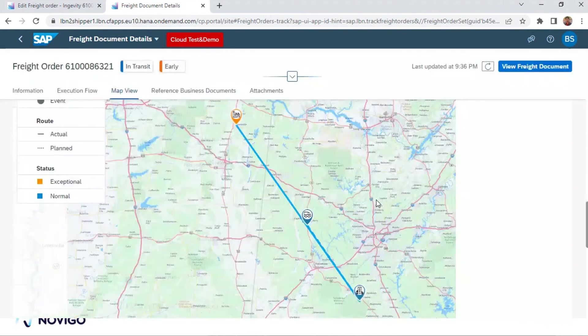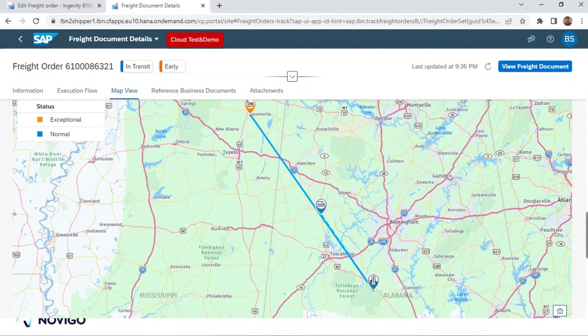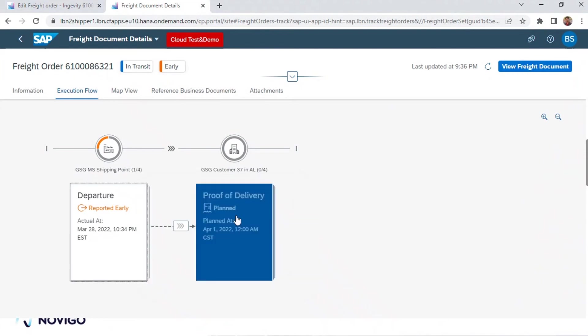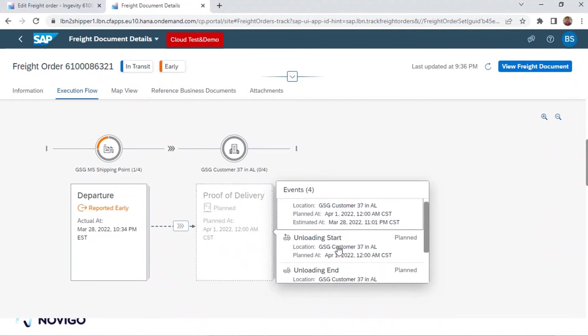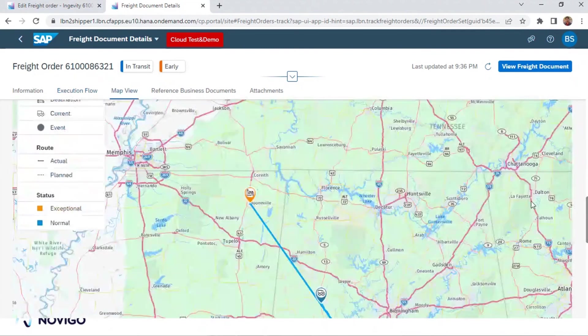I'm just refreshing it and I can see it is now moving towards the destination, taking actual road moves. You can see the departure events and many other planned events are available. It has a departure event reported with actual date and time. Similarly, at the destination location, multiple events are available. We are looking for the arrival event to be reported by P44 once it reaches the destination.